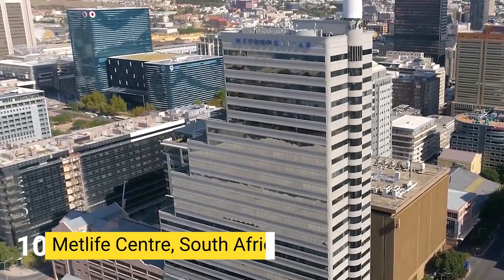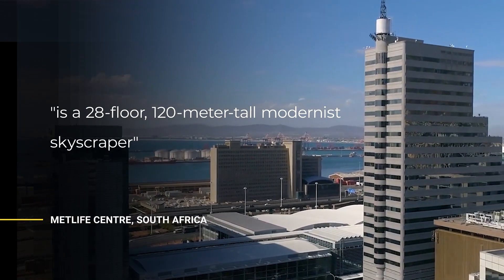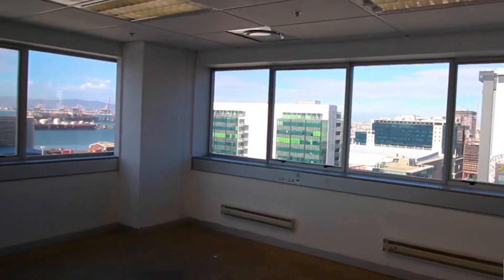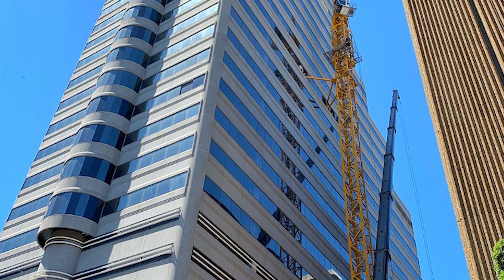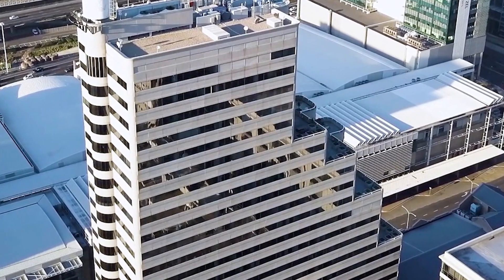Number 10: MEDLIFE CENTER, SOUTH AFRICA. The Medlife Center is a 28-floor, 120-meter-tall modernist skyscraper situated opposite the Cape Town International Convention Center in the City Bowl area of Cape Town, South Africa. The building has a 22-meter-tall spired antenna on the roof, lifted into place by a helicopter just before its completion in 1993.